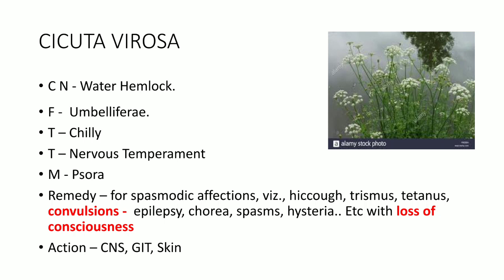Regarding the sphere of action: mainly upon the CNS, that is convulsions, then GIT, then skin.